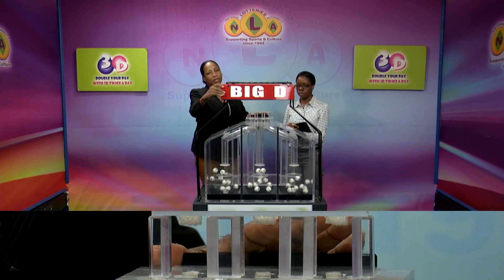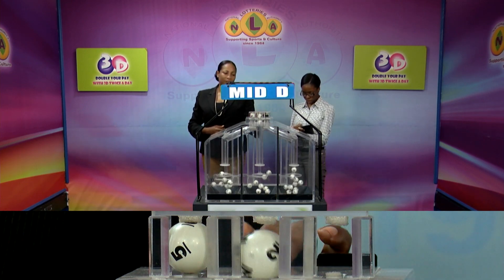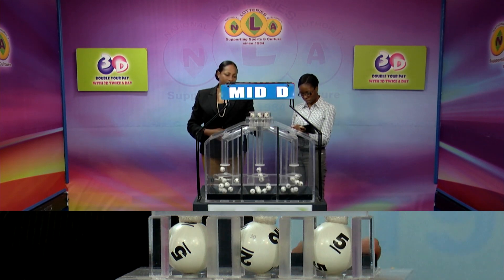The second draw winning number is 5, 5, 2, 2, 5.